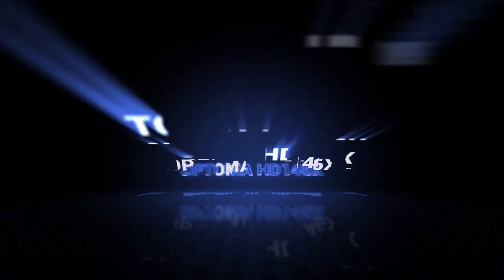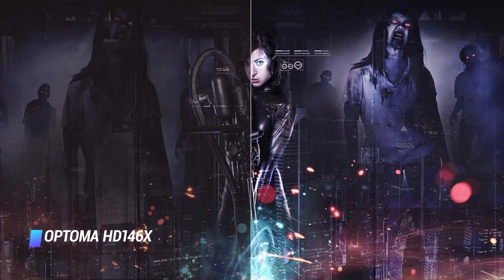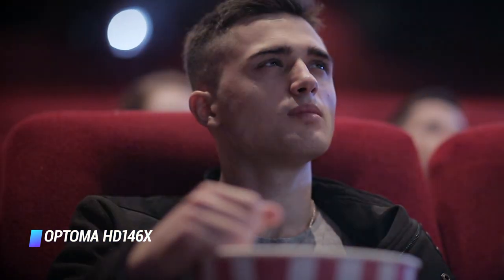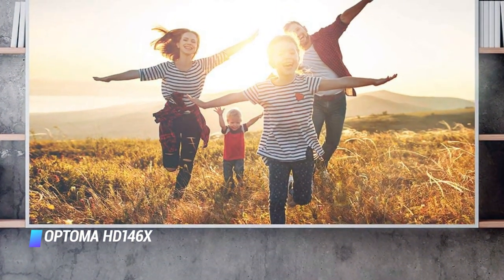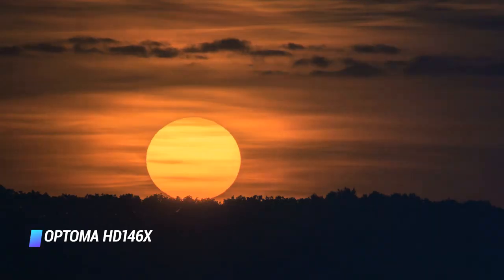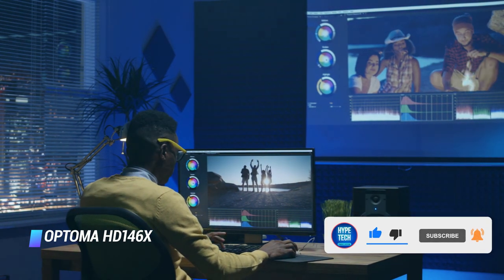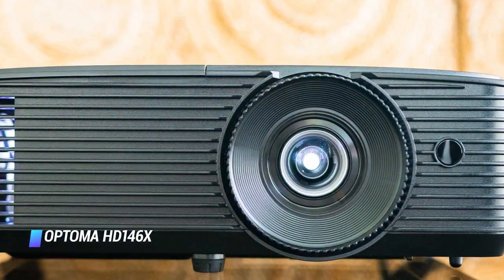Coming in at number 4 is the Optima HD 146X. If you don't want to spend more than a few hundred dollars, the Optima HD 146X is a good projector that shares many of the same specs as the Epson 2150. The biggest difference is that it's a DLP projector and appears darker and less vibrant, and it's not as crisp as the 2150 either. The image modes are less flexible and the bright mode produces an unstable green image. The vivid or cinema modes are much nicer, but if you're viewing in the middle of the day, you'll likely need to put your shades down, especially if you don't have a screen.